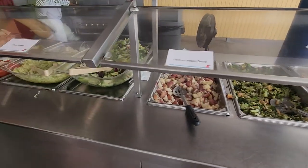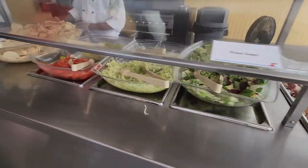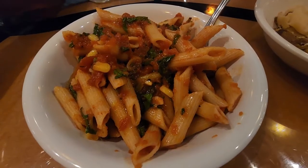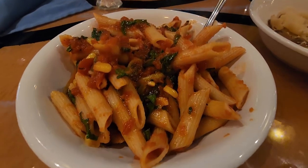The next day we were at Carnival's private island Princess Cay, and the only things we saw that were vegan were salad, chips, rice and beans, and veggie burgers. That night we had another vegan pasta dish made for us by the chef at the buffet again.